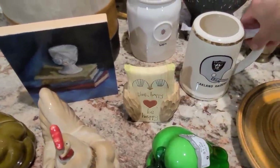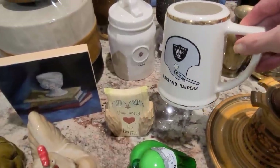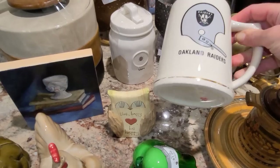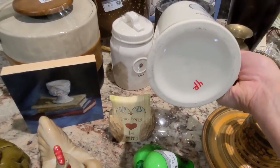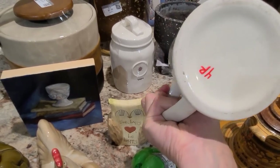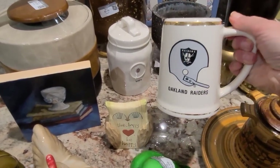This is a very vintage Oakland Raiders stein-style mug — back when the Raiders were with Oakland, now of course they are with Las Vegas. It actually says made in USA on the bottom. I paid $4 for it and I am going to ask $20.